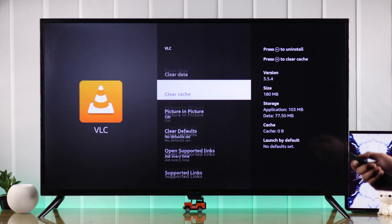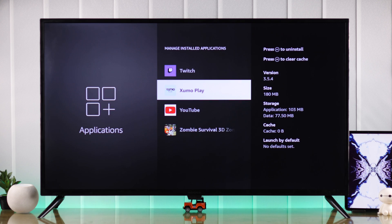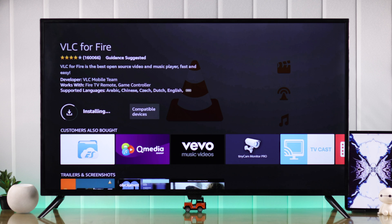If that didn't fix it, then come back here and select Uninstall. Press Confirm, and after it's removed, install it back from the App Store.